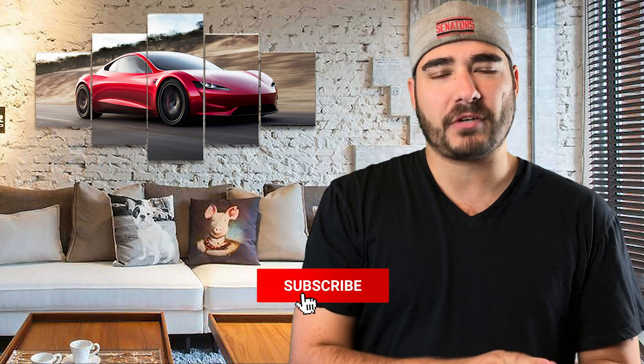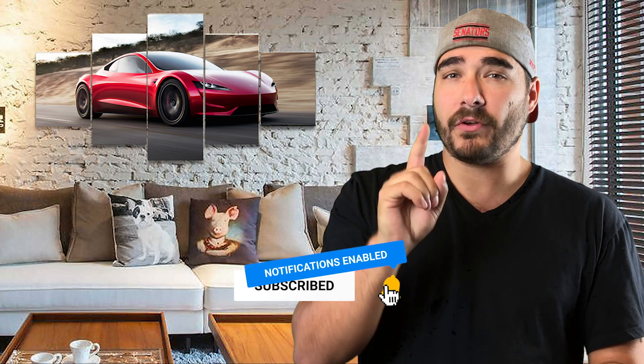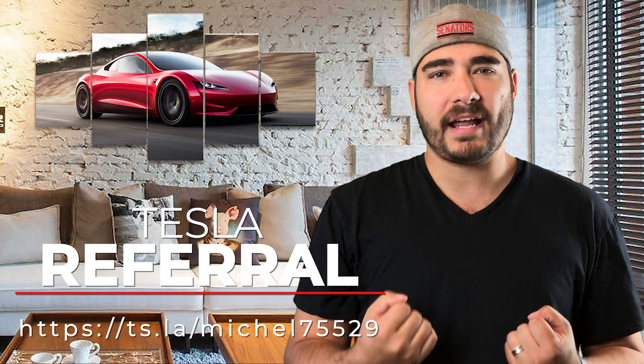That's it for this episode — hopefully you know a little bit more about the Tesla Model 3. Don't forget to hit that like button and smash that subscribe button. If you end up buying a Tesla Model 3, please use my referral code — you get free supercharging, I get free supercharging, everybody wins. We'll catch you in the next episode.